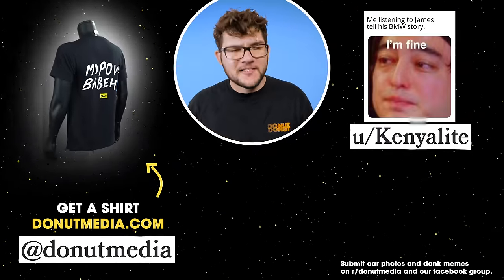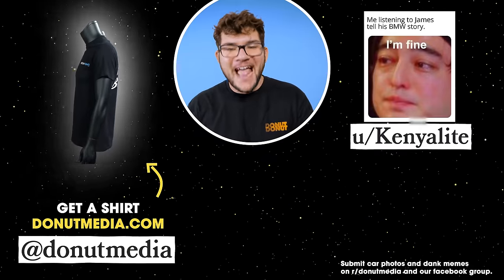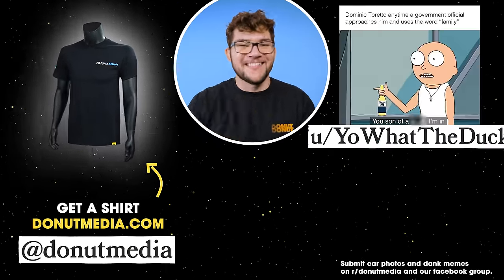Hit me up at NolanJSykes on all social media, and follow Donut at DonutMedia as well. Cars are fun. Be kind. I'll see you next time.